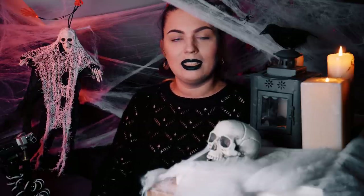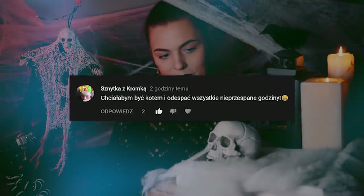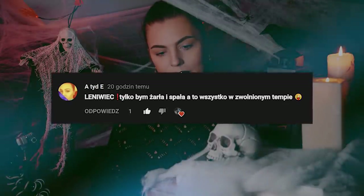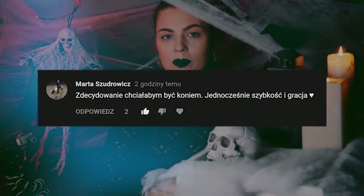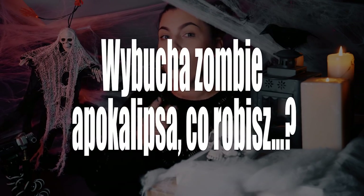Pytanie brzmiało: jakim zwierzęciem chciałbyś się odrodzić w następnym wcieleniu? Chciałabym być kotem i odespać wszystkie nieprzespane noce. Leniwiec! Tylko bym żarła, spała — a to wszystko w zwolnionym tempie. Zdecydowanie chciałabym być koniem — jednocześnie szybkość i gracja. A dzisiaj musicie użyć swojej wyobraźni i odpowiedzieć mi na pytanie: wybucha zombie apokalipsa. Co robisz?